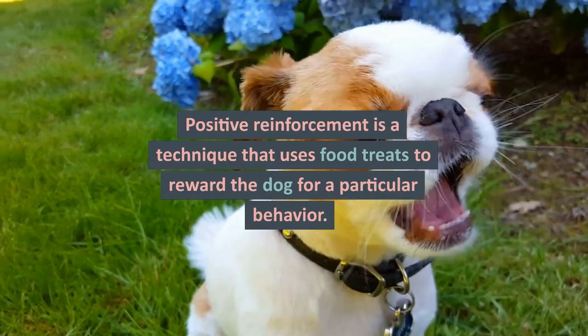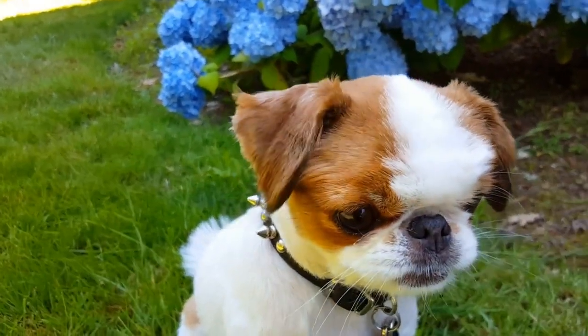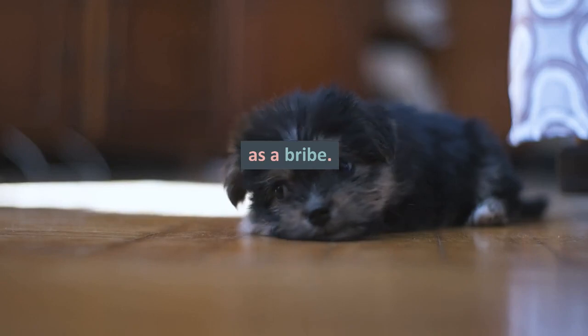Positive reinforcement is a technique that uses food treats to reward the dog for a particular behavior. Treats should be small, soft, and irresistible to the dog. However, they should not be used as a bribe.